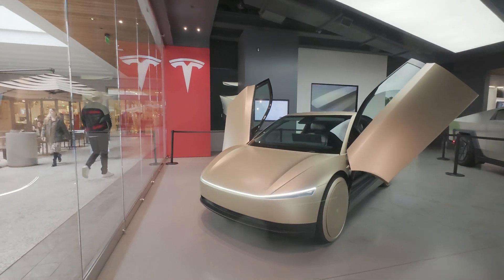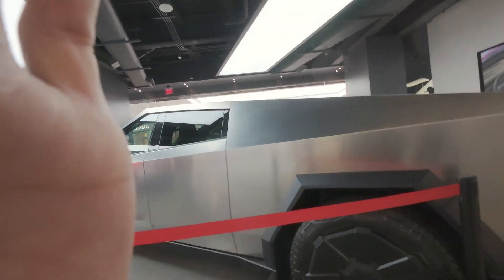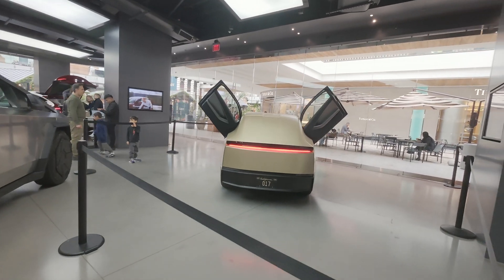Let's move around to the other side as we walk through the store. There we have the Cybertruck on display with its polished finish. Let's head back to the Cyber Cab.